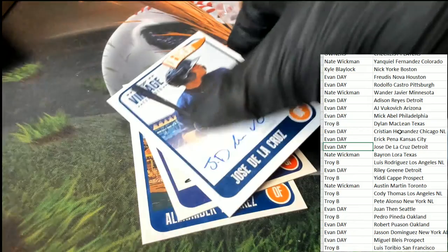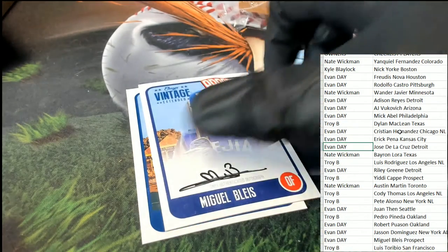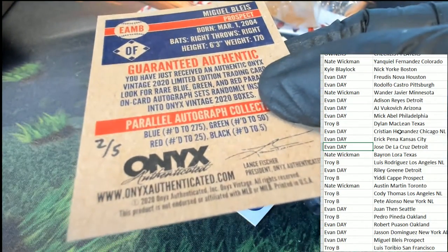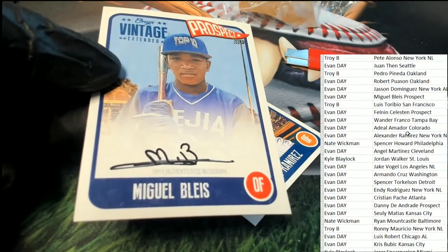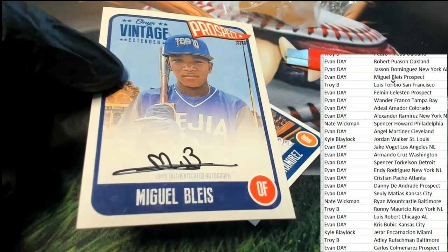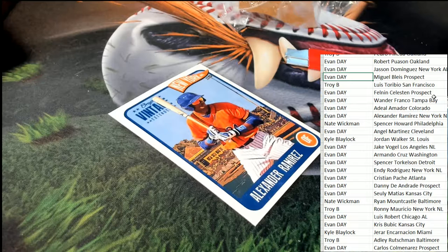Let's get a big hit — what do we got in the next one? It's a black auto, which means it's numbered 2 of 5. Number 2 of 5 on this prospect signature — two of five! Let's see who has him. That is Evan. Congratulations Evan — two of five!